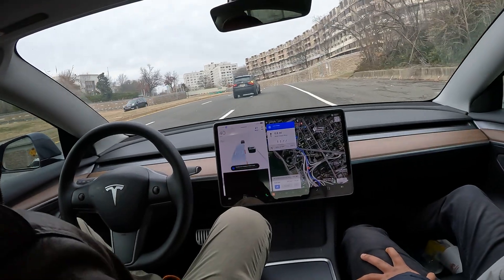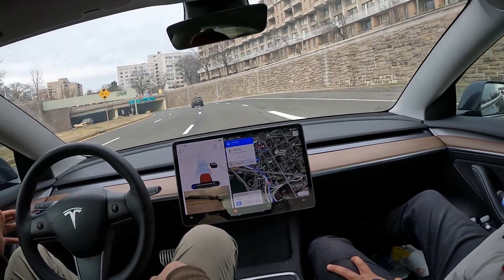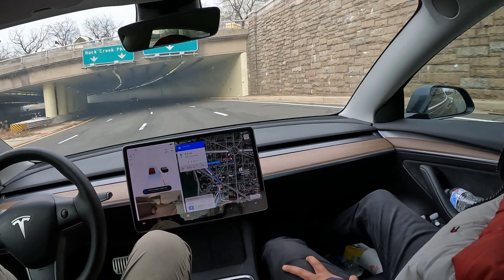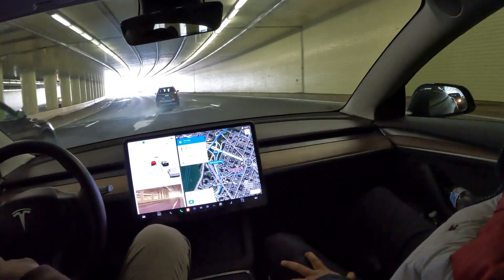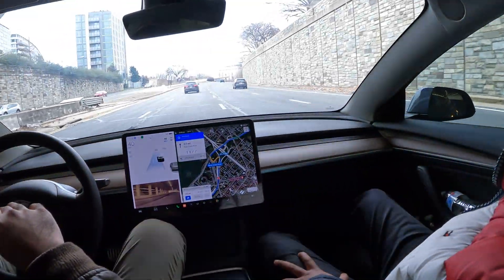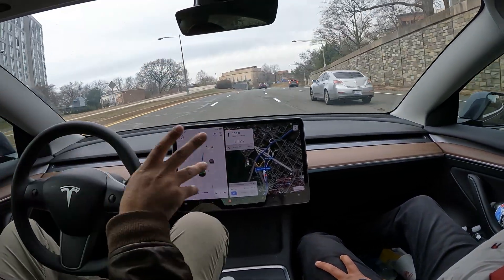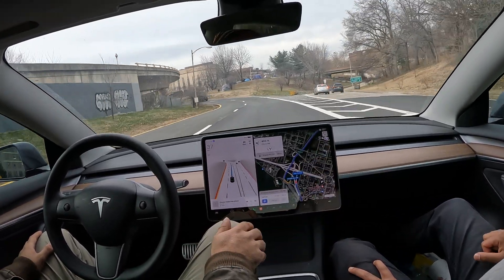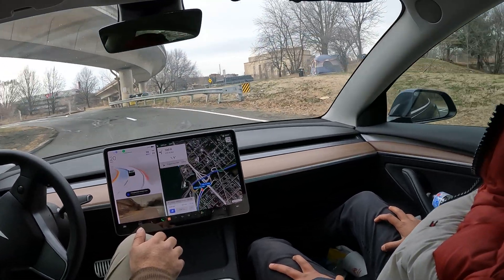We are on Whitehurst Freeway now. It's telling me to go to Rock Creek Parkway so I'm going to get into the left lane — let's see what it does. It waits for the right time. Nice! See, it's always situational-based — it senses what's around it before it makes any moves. If we had taken that right it would have added like 30 minutes.